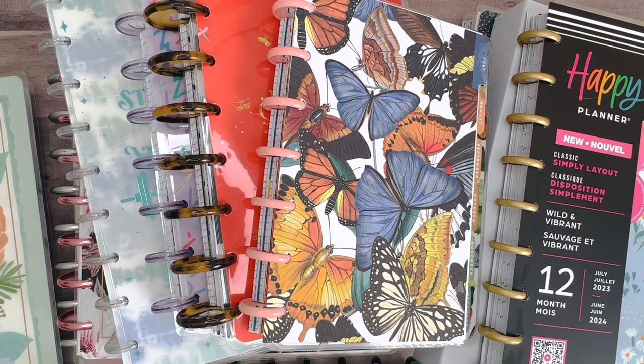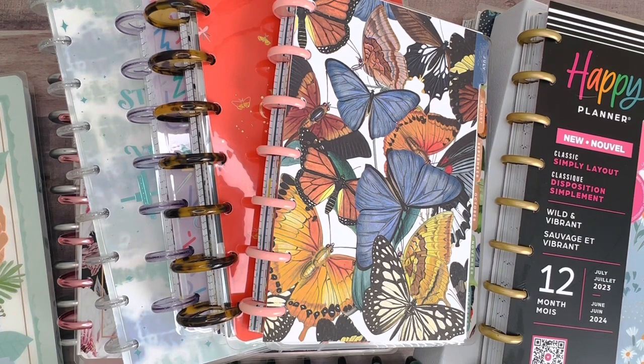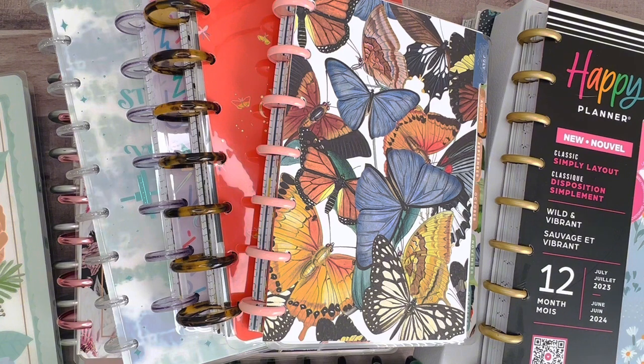In today's video, I am going to be sharing my updated planner lineup beginning July 2023. I'll be walking through all the planners that I'll be using from July through the end of the year — what's working for me, what's not working for me, and just all of the things. So if you'd like to join me, keep on watching and let's get started.